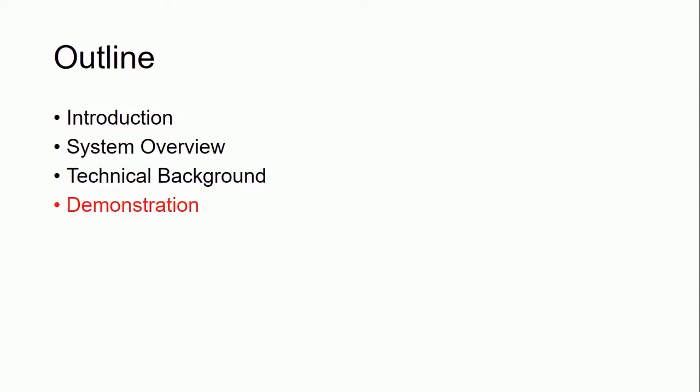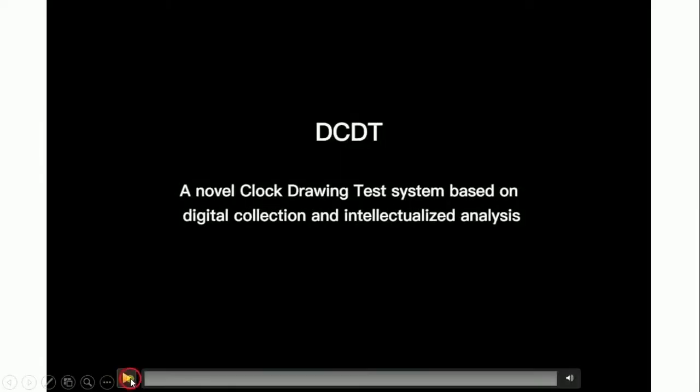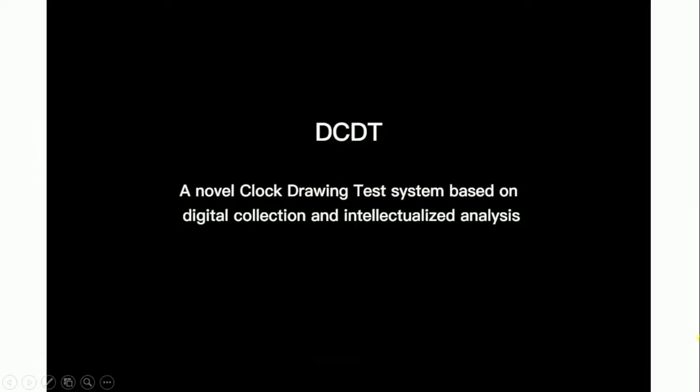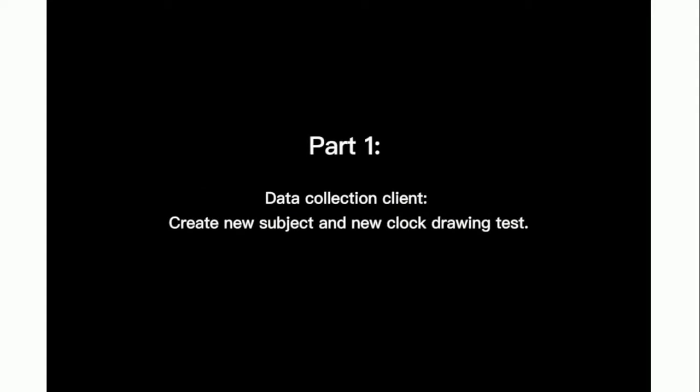A demo video will be displayed to give you a better understanding of the DCDT system. DCDT is a novel clock drawing test system based on digital collection and intellectualized analysis. Part 1 covers the data collection client, displaying the process of creating a new subject and a new clock drawing test.